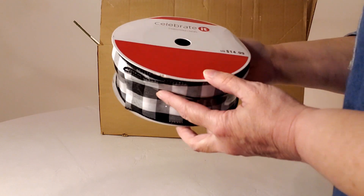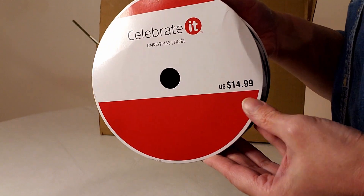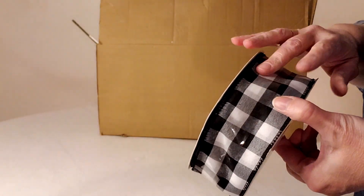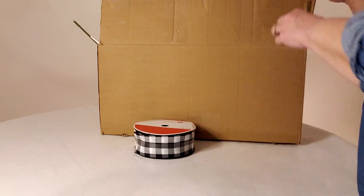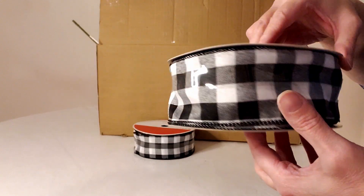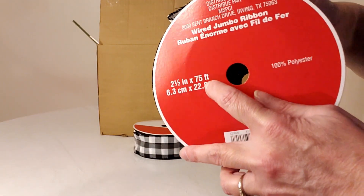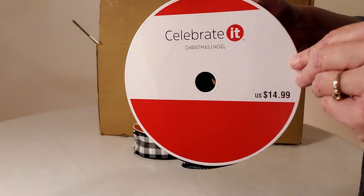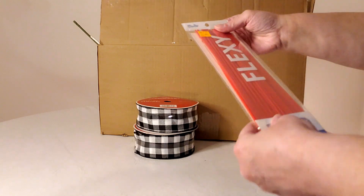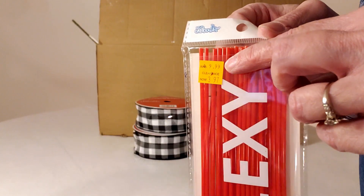The first thing we got here is some of this buffalo check ribbon and this is the 75 foot ribbon, so it's $14.99. We have gotten several of these and I have several projects in mind to do with these. These are the two and a half inch by 75 foot. Next we have some 3D doodler sticks, originally $9.99 and marked down to $3.97.